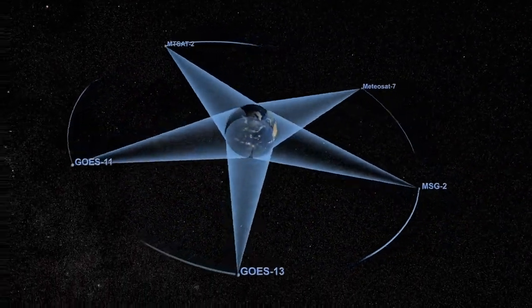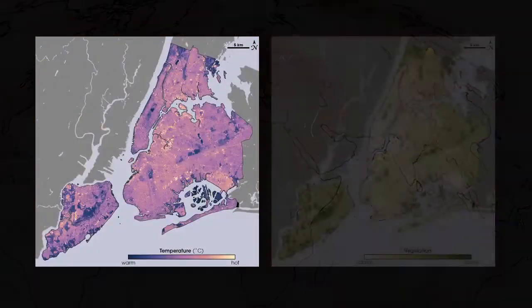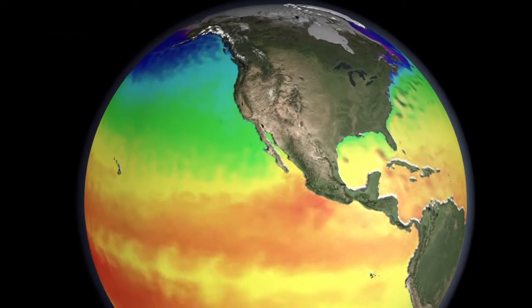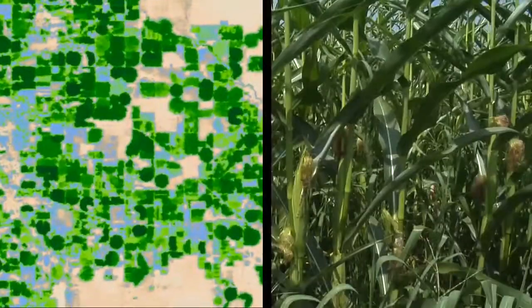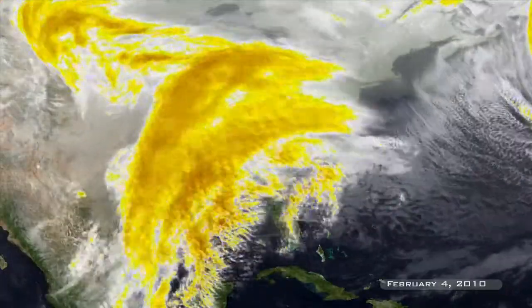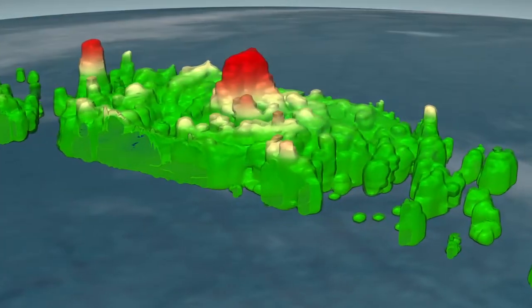NASA, NOAA, and other agencies use thermal infrared imagery to study Earth's systems in a way beyond what we could ever see. Through infrared data, we can study ocean and ice changes, map deforestation and forest fires, and monitor soil moisture and detect diseased vegetation. In fact, nearly every time we look at a weather report — from a heat wave to a hurricane — we are using thermal infrared imagery.